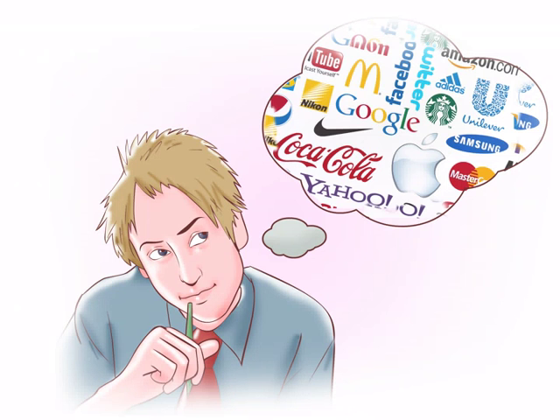Descriptive. This category of marks is considered weak; there's a good chance other people could independently use the same mark, which would make trademark protection difficult to enforce. Calling a cleaning service "wash and scrub cleaners" would be descriptive. Generic. It is not possible to trademark a word that falls into this category. Generic marks are in widespread, common use, and it would be impossible to enforce a trademark protection. Naming a lantern company "lantern" is an example.